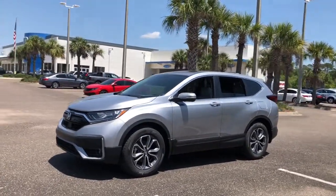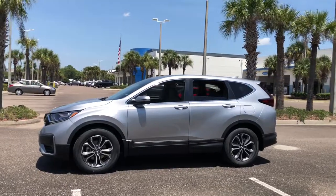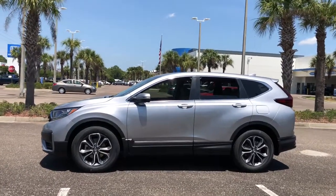With all-weather capability and premium styling, this small SUV is the perfect complement to your active lifestyle.